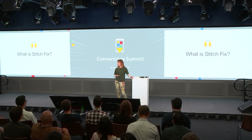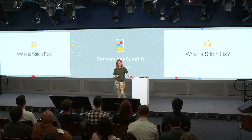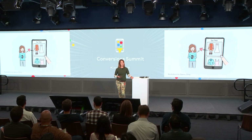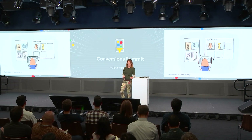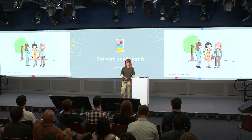Who here has heard of Stitch Fix? That's almost everybody. Stitch Fix is a personal stylist. First, you sign up on our website or through our mobile app. Then your stylist will pick out five items and send them to your door. You can buy what you like, and then you send back the rest. Our technology helps the stylist select the best items for each client, which means you get a unique, varied, and personalized experience each time.